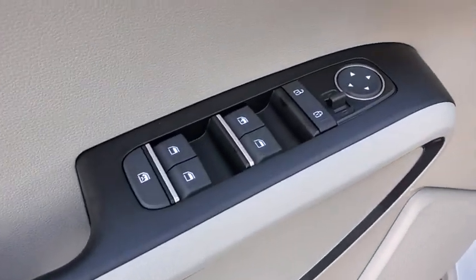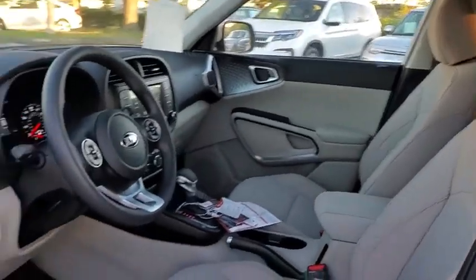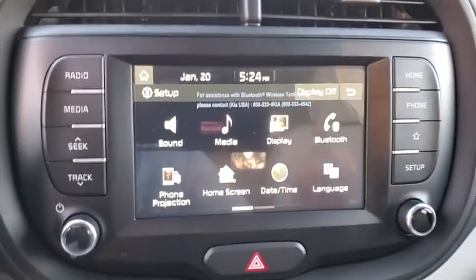Front-wheel drive, AM-FM stereo radio, trip computer, power door locks, child safety locks. Take this vehicle for a spin and see why so many shoppers are now proud owners.